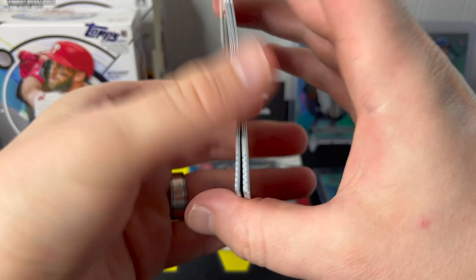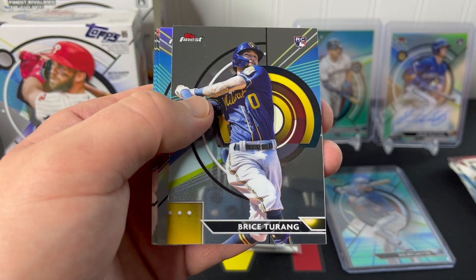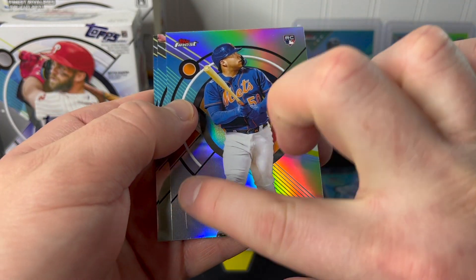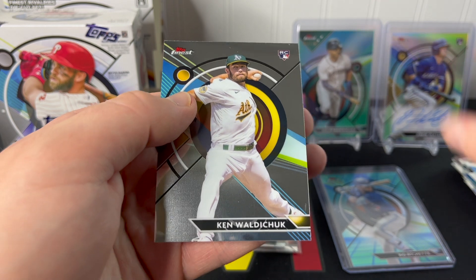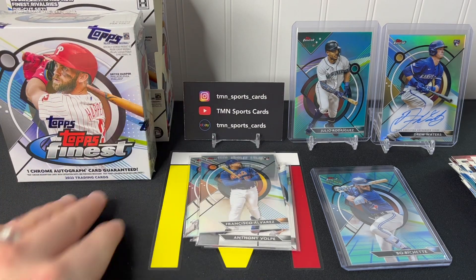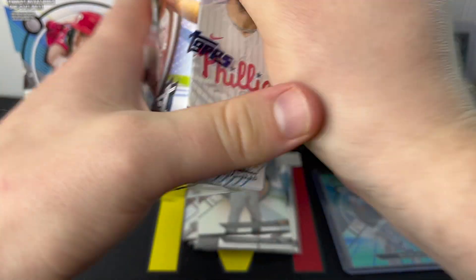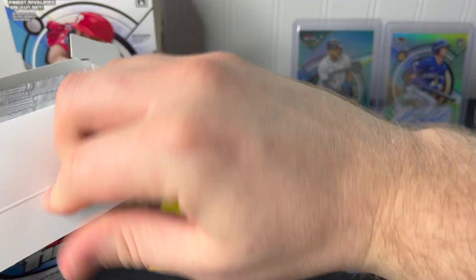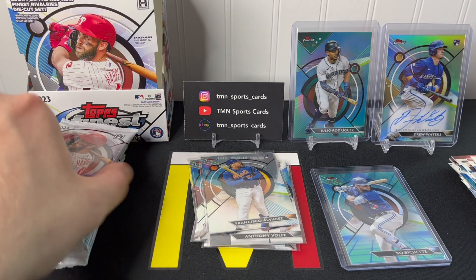Last pack of mini box one: Chris Bryant, Bryce Thorpe rookie, Francisco Alvarez rookie refractor — nice. Fujinami rookie and Waldichek rookie. So another nice rookie refractor to add to our stack. That does it for mini box number one. Let's get into mini box number two and see if we can find a better second auto, maybe a super short print insert or a low-numbered parallel — maybe a nice superfractor.